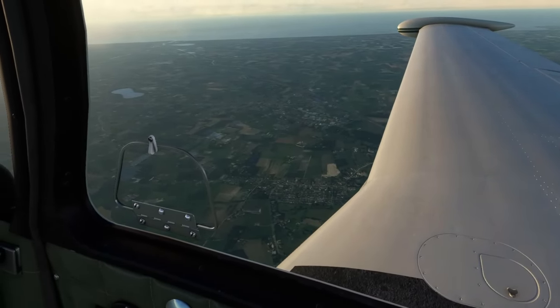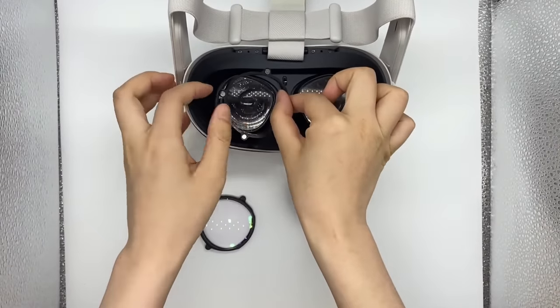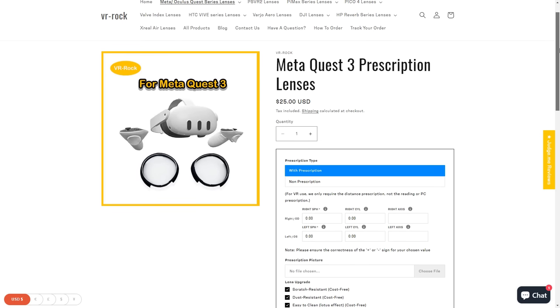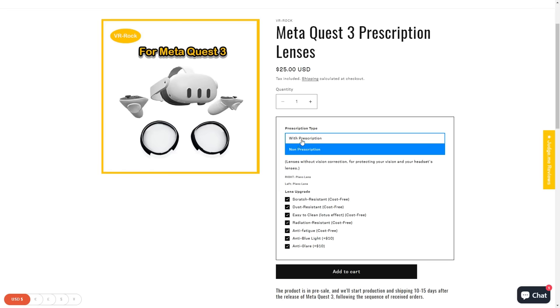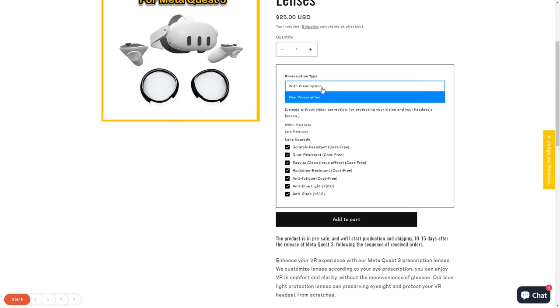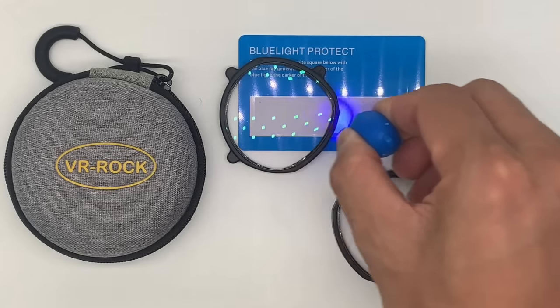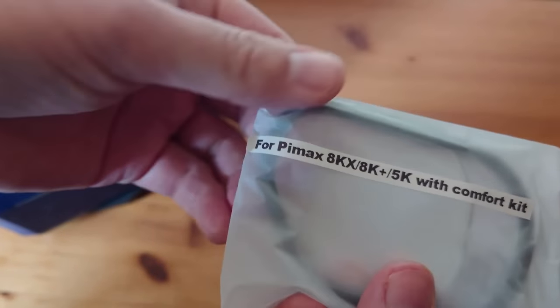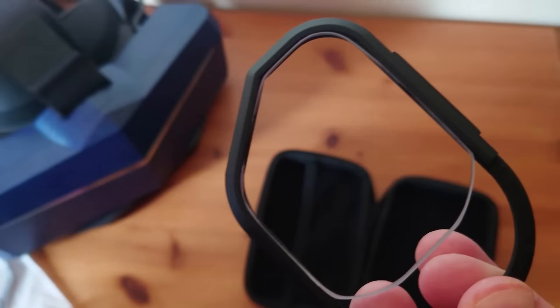So join me after a quick word from VR Rock. VR Rock offer a wide selection of custom made prescription lens inserts, and I'm pleased to announce that they are now offering Meta Quest 3 pre-orders. If you check the link in the description below, you'll even get a nice 10% discount code for my subscribers. Whether you've got a Quest 3 or a Varjo Aero, they have a full range of lens inserts and that discount code will apply to all of them. Whether you wear glasses or not, I would recommend a pair of lens inserts simply because it makes VR more comfortable, it's better for your eyes, and also helps protect your lenses.